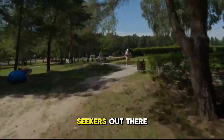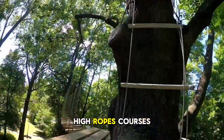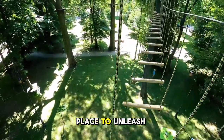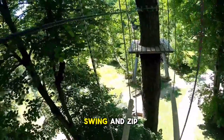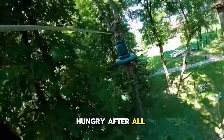For the thrill seekers out there, we're heading to the Ziesh Adventure Park. With zip lines, high ropes courses, and challenging obstacles, it's the perfect place to unleash your inner adventurer. Get ready to climb, swing, and zip your way through an exhilarating experience.